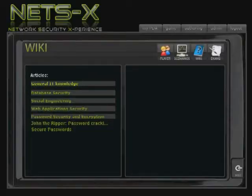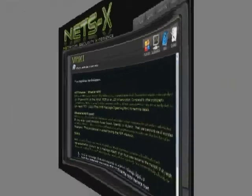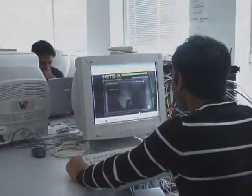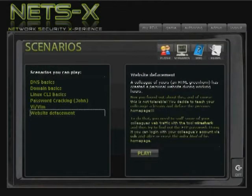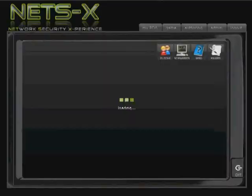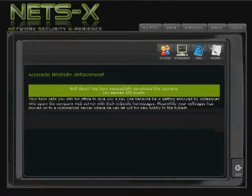More detailed information can be accessed right away in the game wiki. The learned concepts are put into practice by carrying out a scenario. These practical tasks and challenges involve tools and technologies used by network administrators on a daily basis.